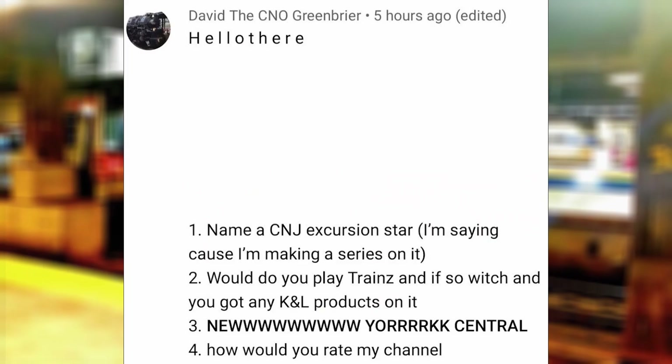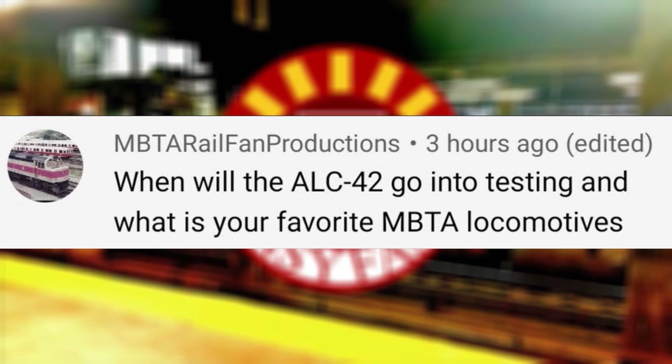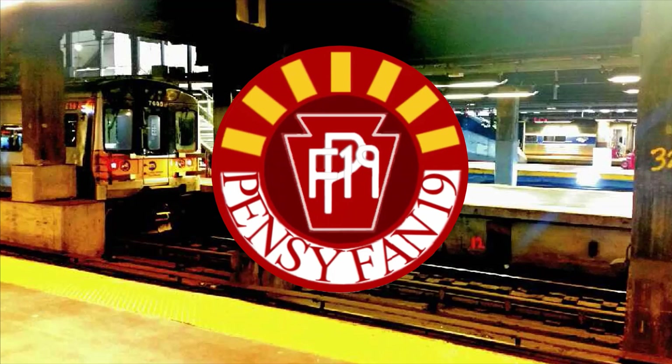How would you rate my channel? Pretty good. When will the ALC-42 go into testing, and what is your favorite MBTA locomotive? They already have, and my favorite locomotive would have to be the F40PH-3. It's good to see these legends of the rails being rebuilt by numerous commuter roads instead of being turned into garden hoses.